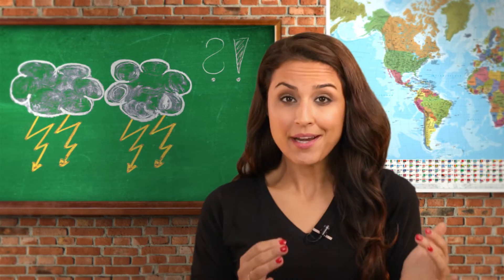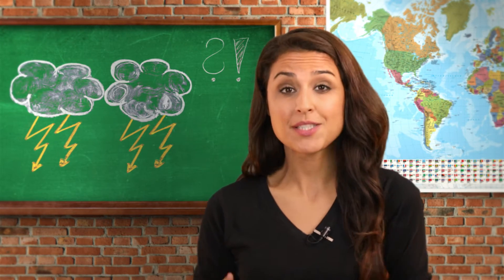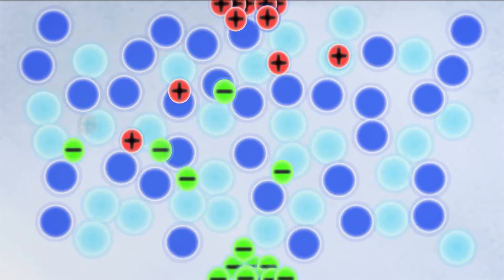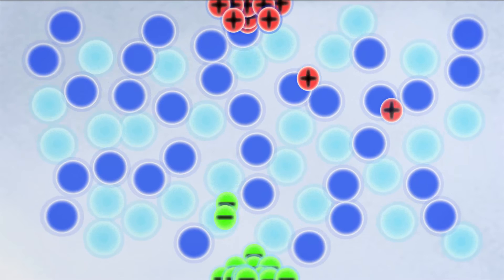During a storm, pieces of water and ice get rubbed together amidst the storm clouds. Due to this friction, these ice and water particles get charged. When charged too much, it has to be released somewhere, and this then gets discharged by clouds towards the earth.